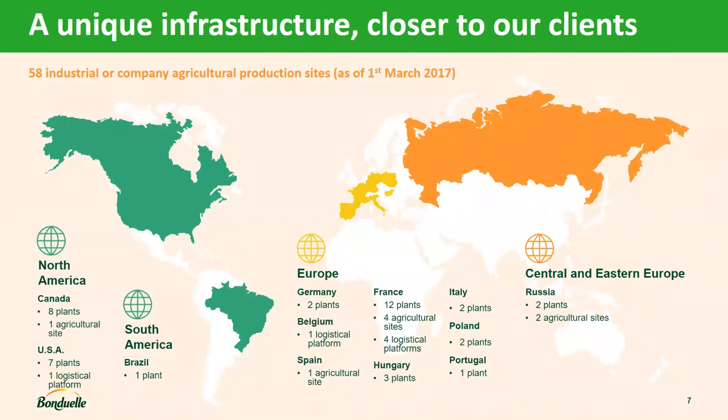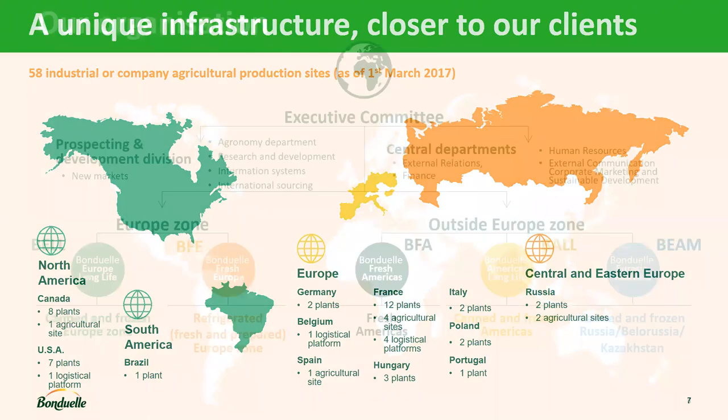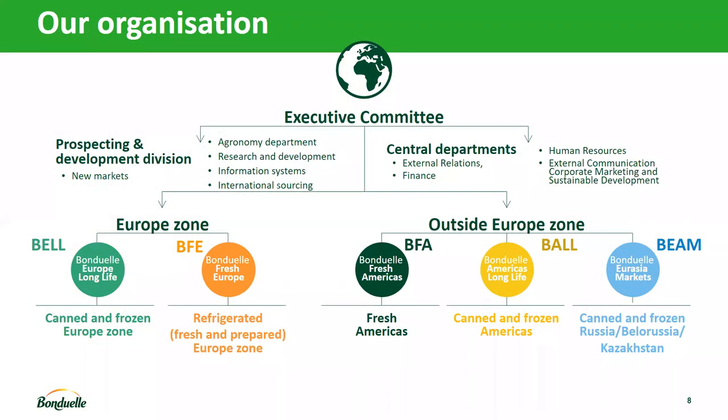The objective of Bonduelle is to be close to our clients but also close to the fields. We have all our factories right next to the fields to keep the raw material fresh. In terms of organization, Bonduelle Group is split into different zones. The two main ones are the European zone — Bonduelle Europe Long Life with canned and frozen products, and Bonduelle Fresh Europe — and outside Europe: Bonduelle Fresh America, Bonduelle America Long Life, and Bonduelle Orange Market. Today we're going to talk about the strategy and supply chain of BEL, Bonduelle Europe Long Life.